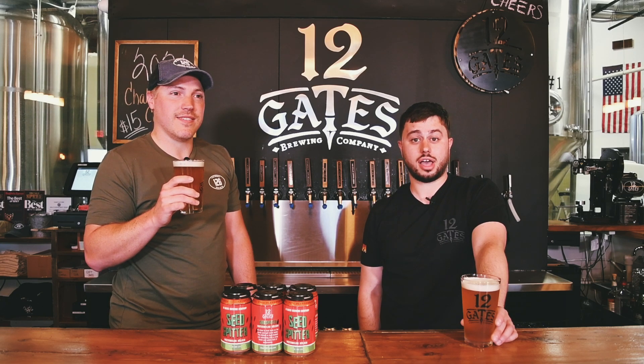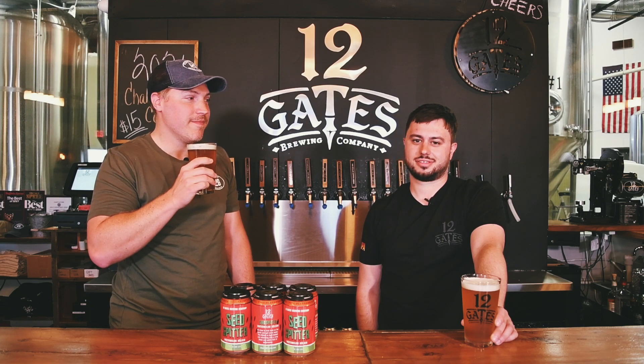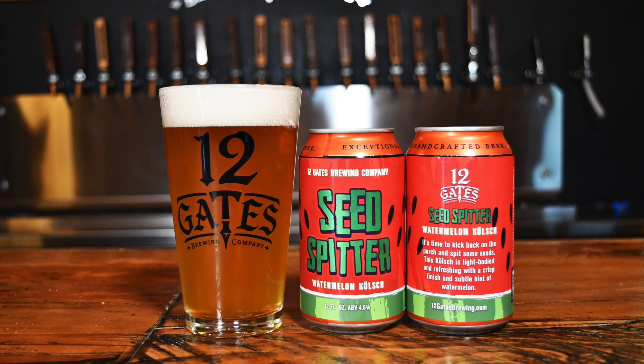Or if you just... Hot dog eating contest. That works too. Or if you just want to drink this summer. Great beer.